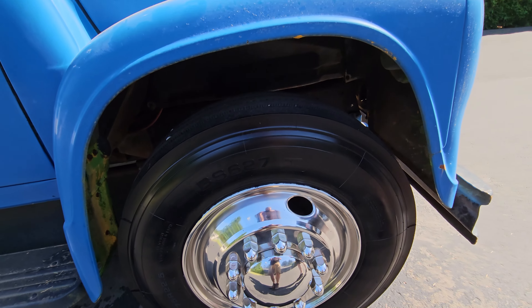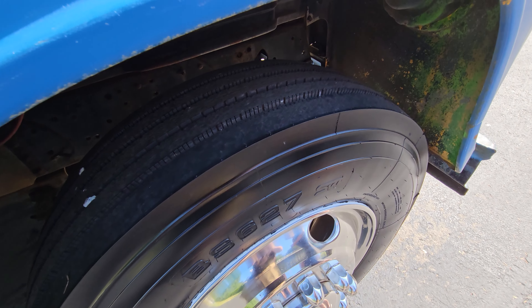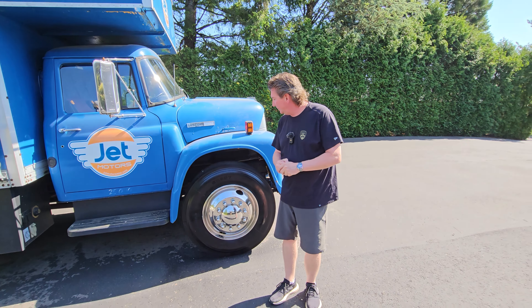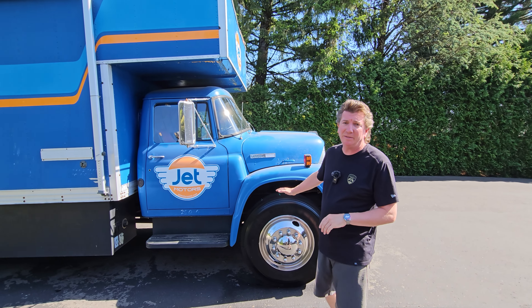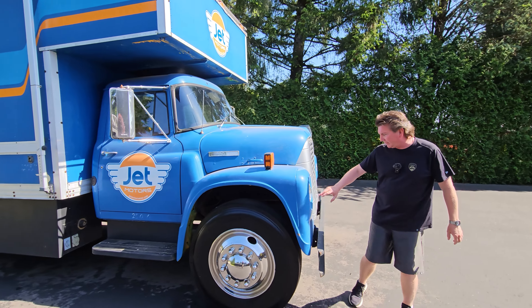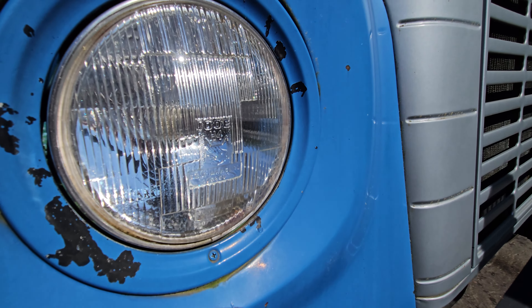I put brand spanking new tires all the way around this truck. I spent about $3,000 just on the tires. I just needed to replace them — they were old, but there's only about 200 miles on these tires, they're brand new. Come on up here — look at how cool this is. It's got Marshall headlights in it. Wow, is that cool or what?